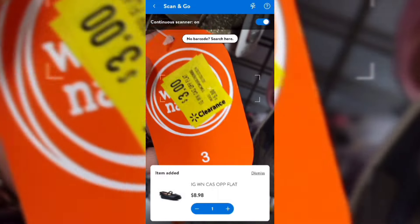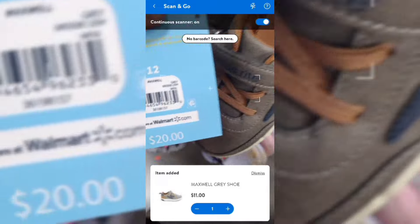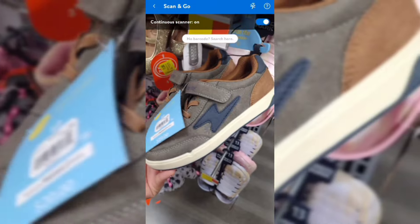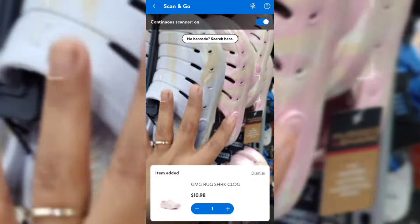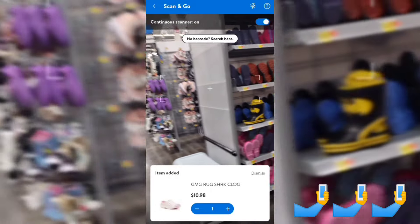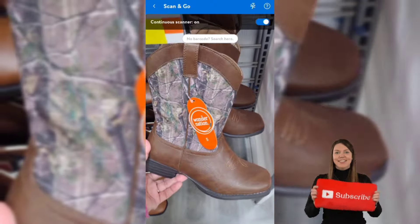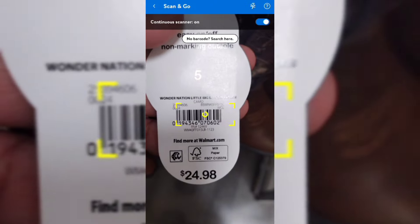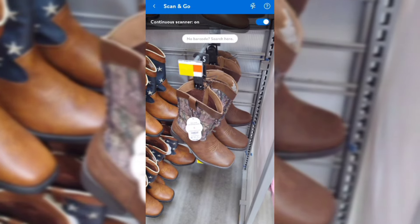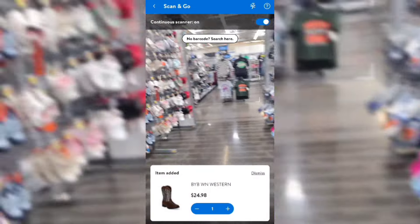This one is on clearance for $11, was $20. These are really nice shoes — not ugly at all. These others are ringing up for full price, so make sure you're scanning. These boots have a regular price of $24.98 but it looks like they're ringing up full price too. That's going to be it for this video — I hope you guys enjoyed it. Don't forget to give it a big thumbs up, subscribe, and turn on your notification bell. See you guys on the next video — bye!